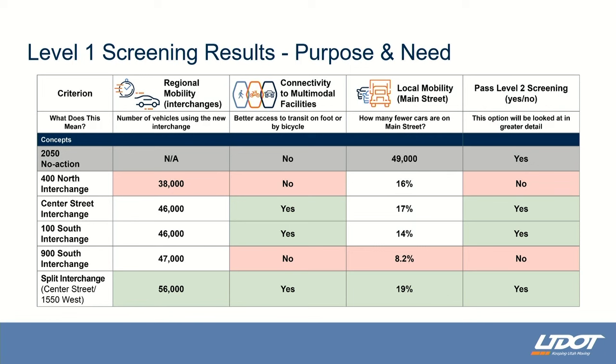This was the result of the level one screening. We evaluated five different locations for an interchange: one at 400 North, one at Center Street, one at 100 South, one at 900 South, and then a unique concept where we would split the interchange into two structures — what we call the split interchange — with one structure at Center Street and another at 1500 West.